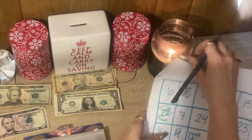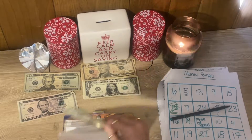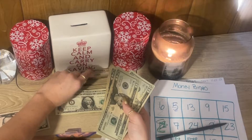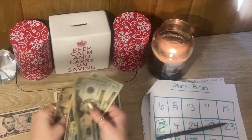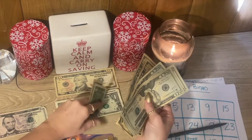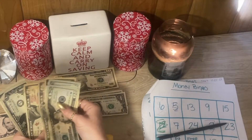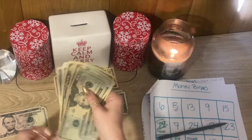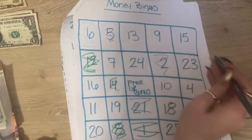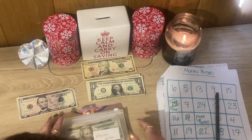Our next challenge is Money Bingo. Money Bingo is for Xander's birthday, and it is going to be getting $44. Money Bingo now has $20, $40, $60, $80, $90, $100, $110, $111, $112, $113, and $140 — so $114 — and I need $300 to meet this goal. So let's mark off a $24 and a $20. We are almost done with that one.